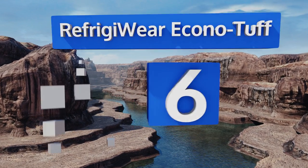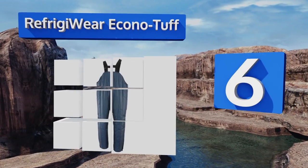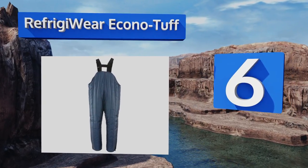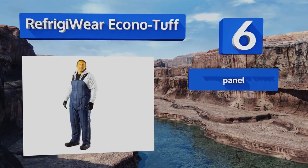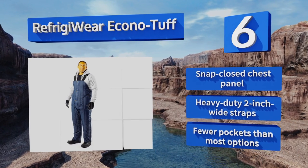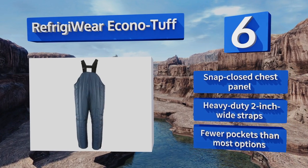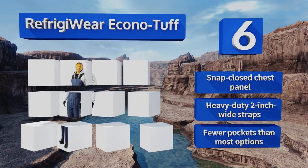Moving up our list to number six, the Refrigiwear Econo Tough are a great choice for those who spend their days in a frigid environment like a meat packing plant or an outdoor construction site. This garment offers excellent midsection coverage to help preserve core heat. It comes with a snap closed chest panel and heavy-duty two-inch wide straps, however it has fewer pockets than most options.